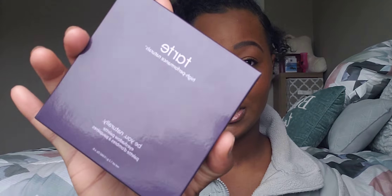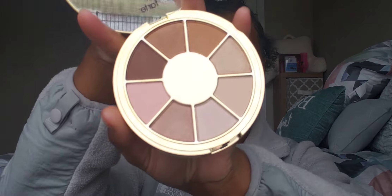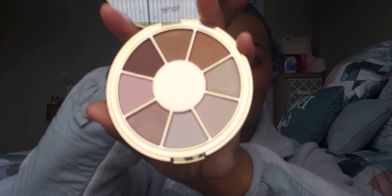Next we're going to talk about the Tarte High Performance Naturals Bu Naturally palette. I love a neutral palette, and this is the packaging right here. The palette is really really pretty — a lot of beautiful natural colors. It has this one beautiful blush pink that I'm super excited about.